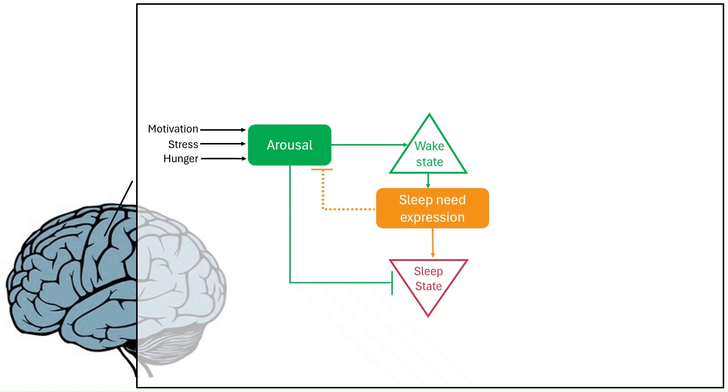While you're awake, arousal systems influenced by factors like motivation, stress, and hunger help keep you alert. But as adenosine levels climb, A2A receptors in the nucleus accumbens begin to suppress arousal. This process opens the sleep gate, making it easier for you to drift off to sleep.